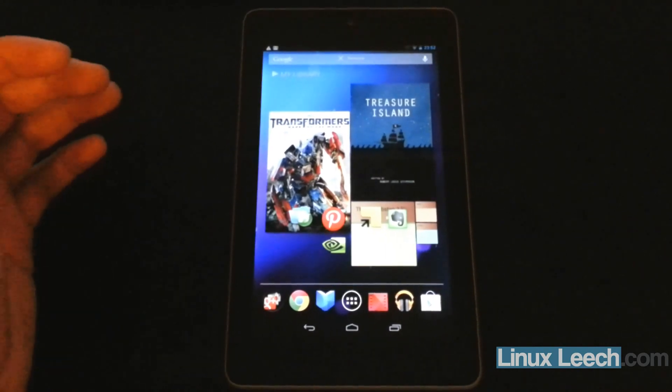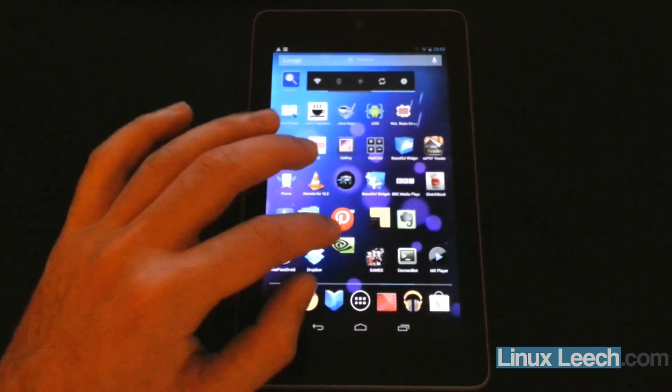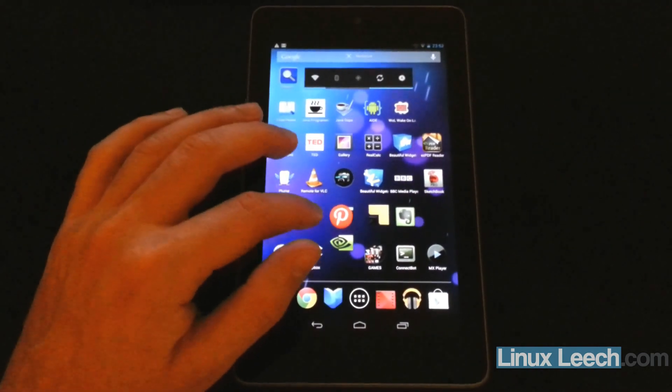If I just try and open one of them — let's try and open Pinterest. No. Nothing seems to be happening.